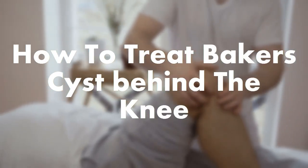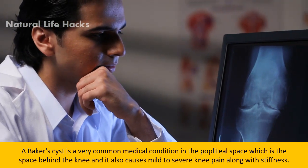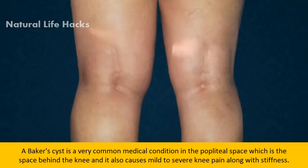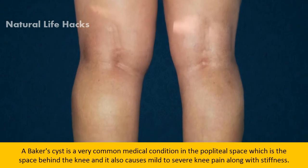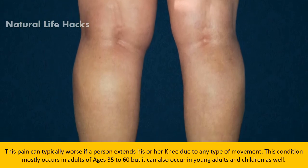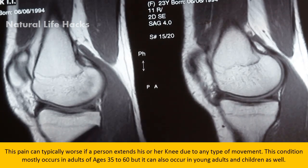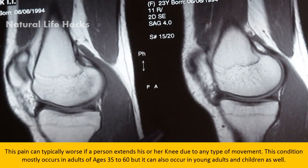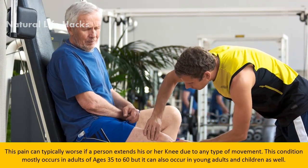A Baker's cyst is a very common medical condition in the popliteal space, which is the space behind the knee. It causes mild to severe knee pain along with stiffness. This pain can typically worsen if a person extends their knee due to any type of movement. This condition mostly occurs in adults aged 35 to 60, but it can also occur in young adults and children as well.